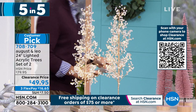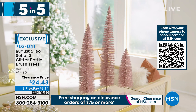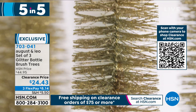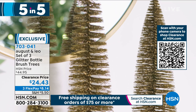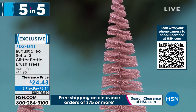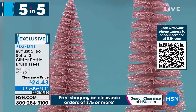Fourth item: my wife and I picked these up this year and love them. These are a set of three glitter bottle brush trees from August and Leo. They come in pink or gold — just so sleek and modern. They give the feel of a Christmas tree and sparkle beautifully. $24.43 for three: the small stands about 12 inches, medium is 18 inches, and the large is 22 inches. Maybe you're putting them all together or spreading them throughout the house for a congruent design. Item number 703041.